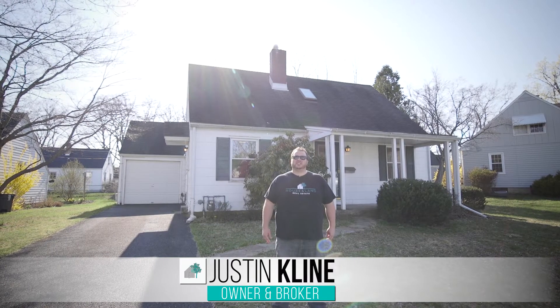Hey, it's Justin Klein with House and Land Real Estate, back in Hellertown at my newest listing, 486 Juniper Road. Let's go take a look around.